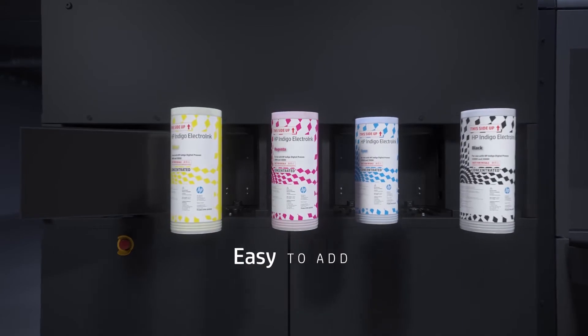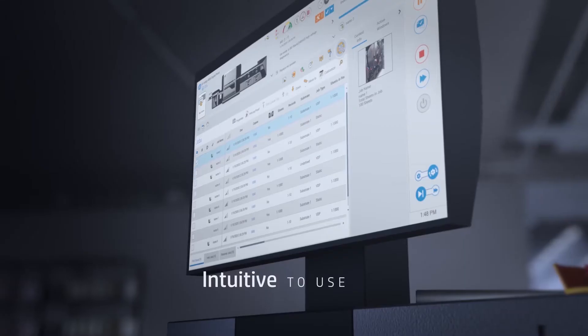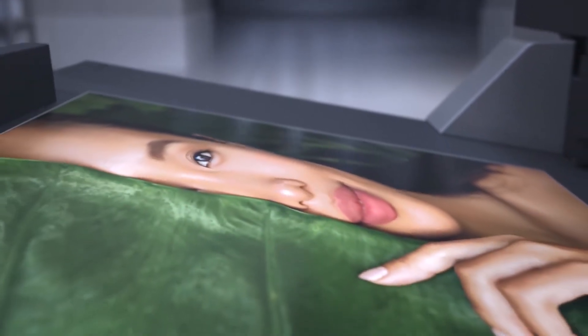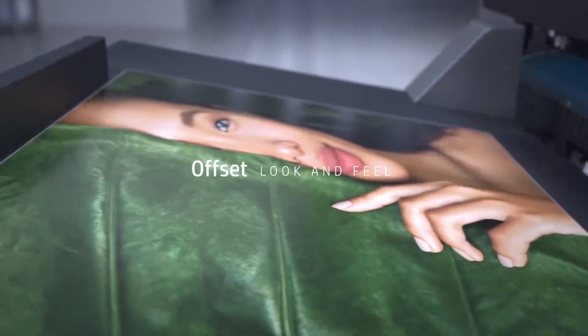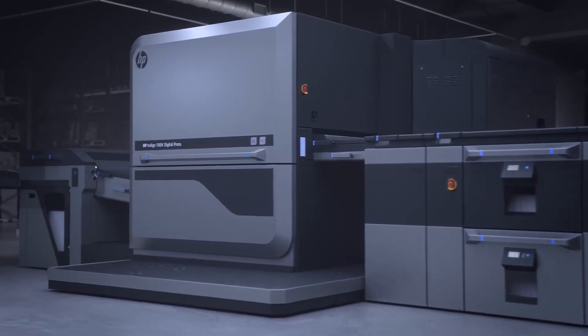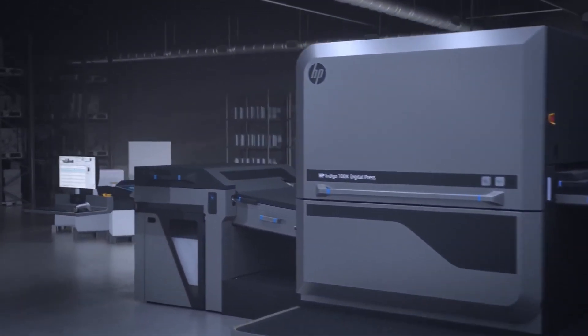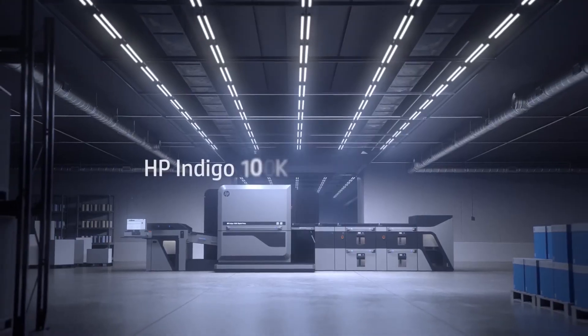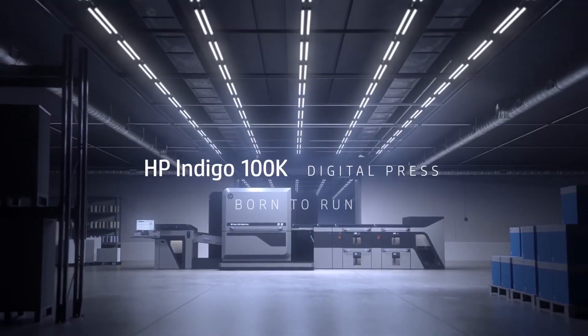The HP Indigo 100K is easy to add, intuitive to use, and quite a contributor — all while delivering striking print quality that matches offset look and feel. It recalculates your total cost of ownership and opens up a world of digital opportunities. The HP Indigo 100K Digital Press. Born to run.